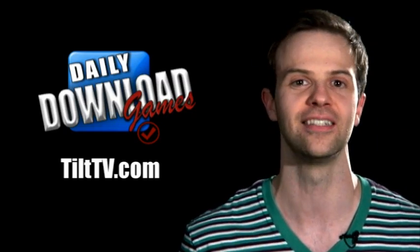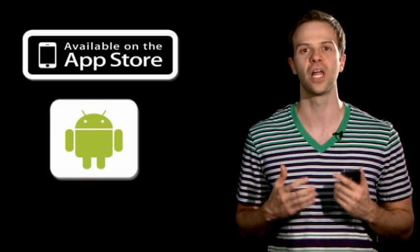What's up? I'm Matthew Kyle and you're watching the Daily Download Games on Tilt TV. Life is tough on long winding streets, and today I've got a really fun tower defense game for you that proves it, called Jelly Defense. It's by Infinite Dreams and it's available on iOS and Android devices for $2.99.